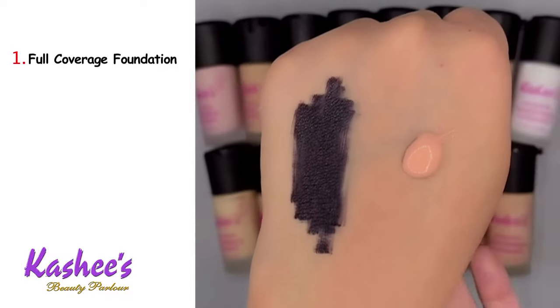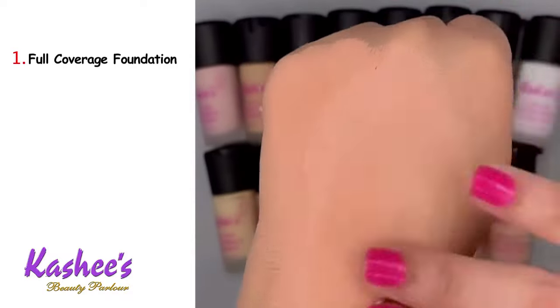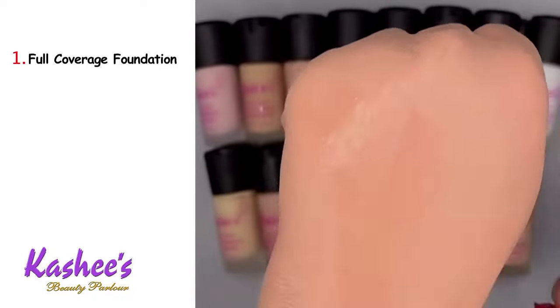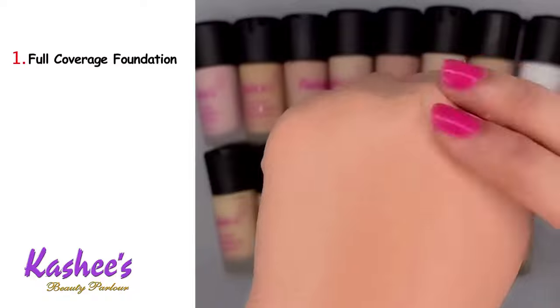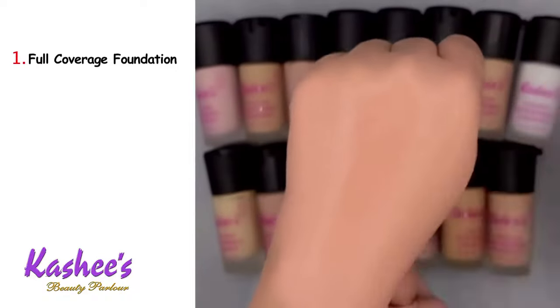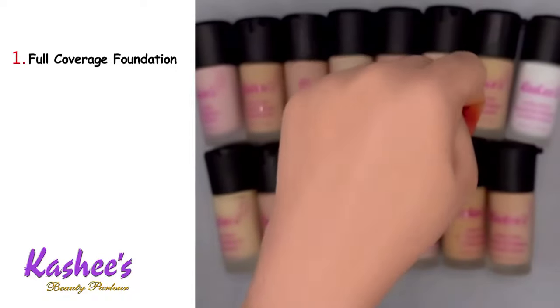You don't need any color corrector or concealer. You get a very sophisticated, smooth finish — a very nice finesse look and a very nice uniform foundation.